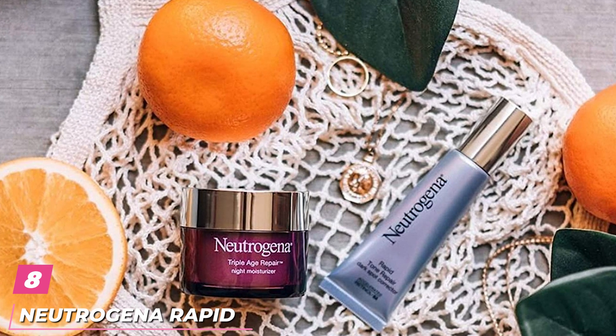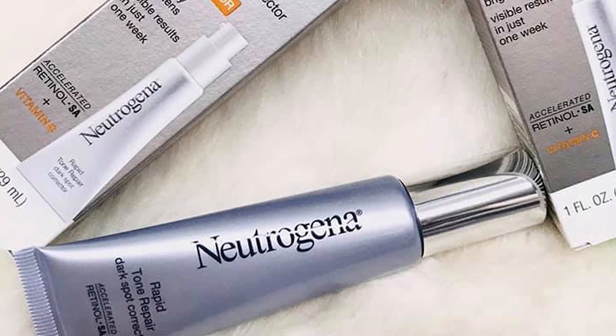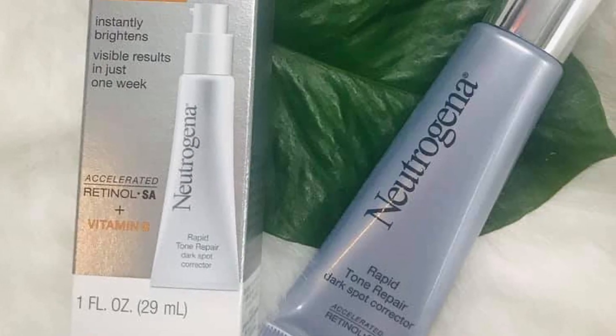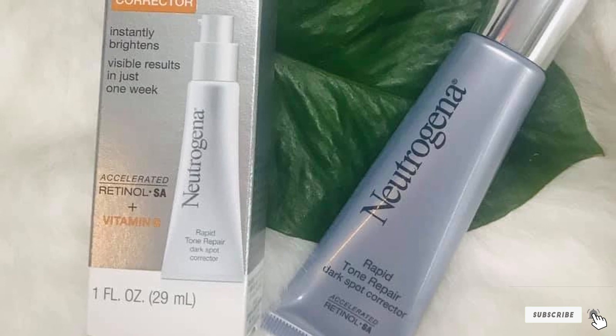The number 8 position is held by Neutrogena Rapid Tone Repair Dark Spot Corrector. If you're looking for a good drugstore dark spot treatment, Zeichner loves this one from Neutrogena. The combination of vitamin C and retinol helps block abnormal pigment production and enhances shedding of skin cells that contain extra pigment, he says.